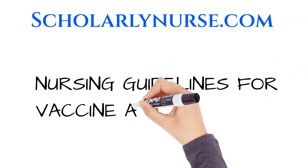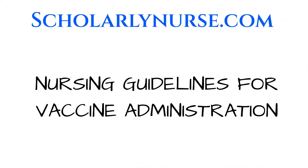Hey guys, here's what I'm going to be covering for you in this video. We'll be going over some general guidelines when administering vaccines, such as what you want to do in preparation, how to properly administer them, and what education to give your patients and their caregivers.